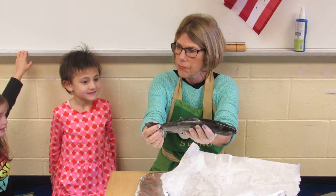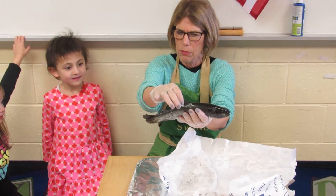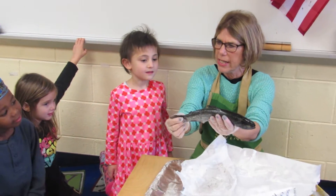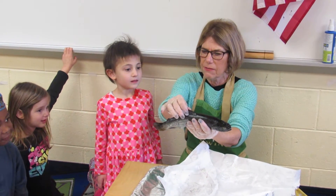And here's his what? Tail. And here's his what? Fins. And what helps him move? His tail and his fins.